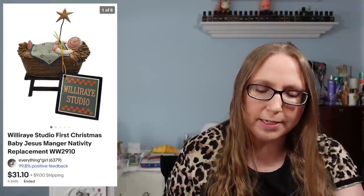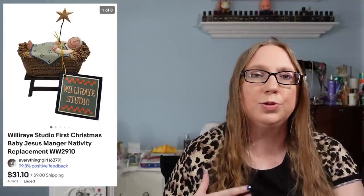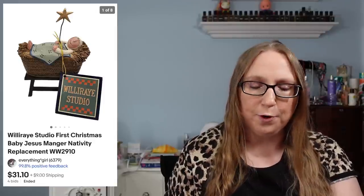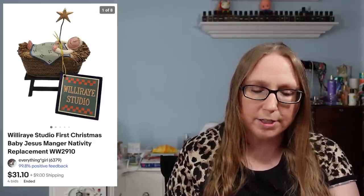Next was a Wille Ray Studio piece — this was of Baby Jesus, which would have gone into a Wille Ray nativity set. That sold for $31.10 and came from an auction where I had purchased some other Wille Ray figures.